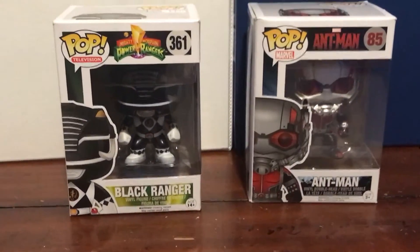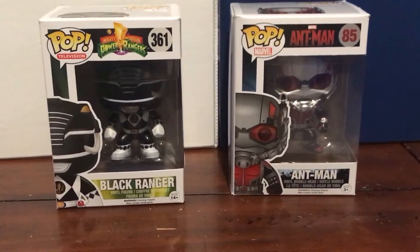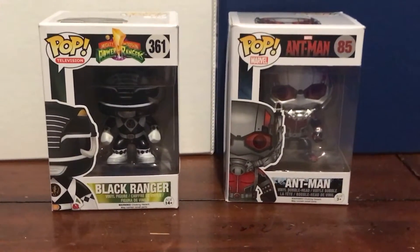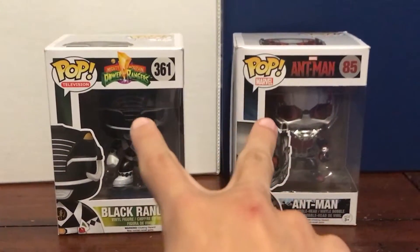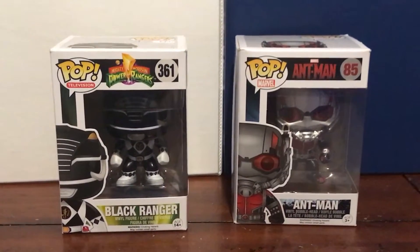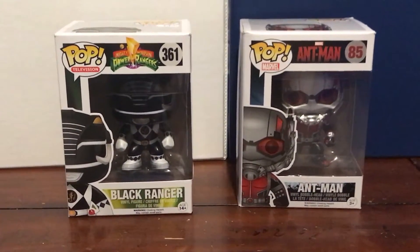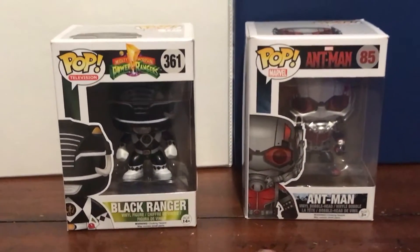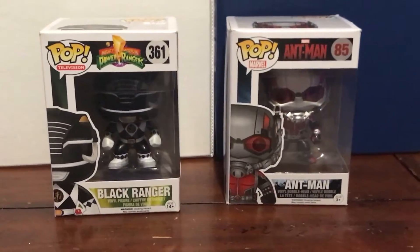Okay guys, that's all I have to show you. If you want to see unboxing videos of these two, you can just check out some other YouTube channels that have these things being unboxed. See you next time. Mega Power Ranger out.